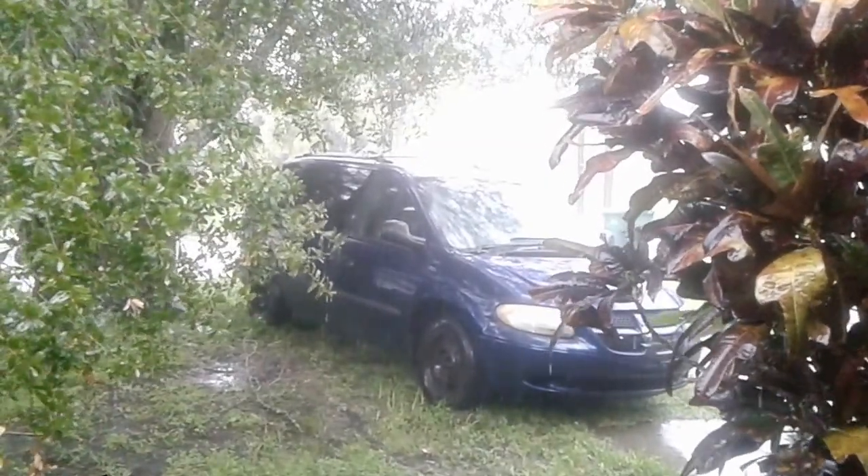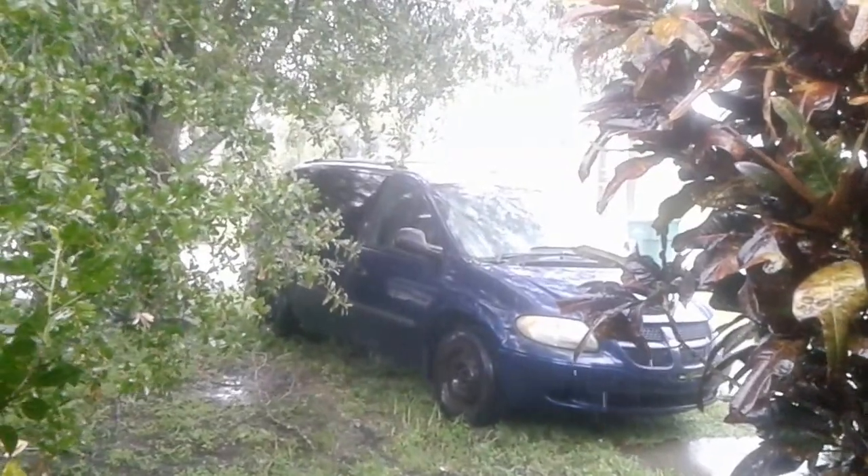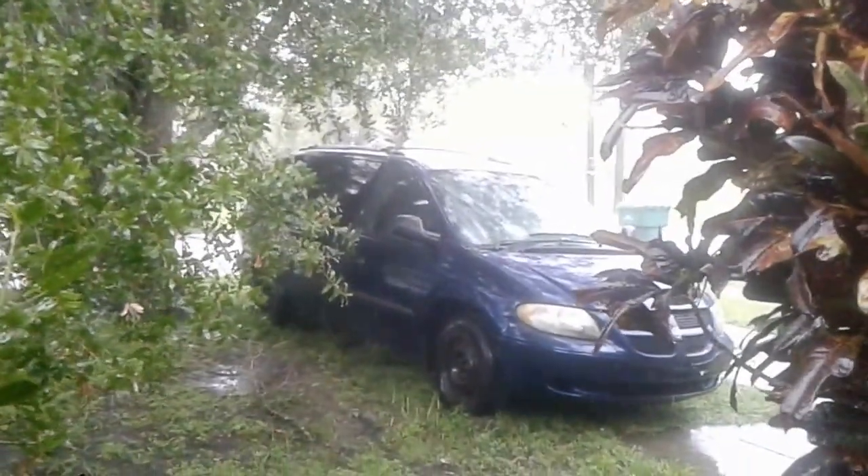Hello everybody, it is Saturday September 9th, about 8:49 a.m. Just wanted to give you an update on Hurricane Irma.